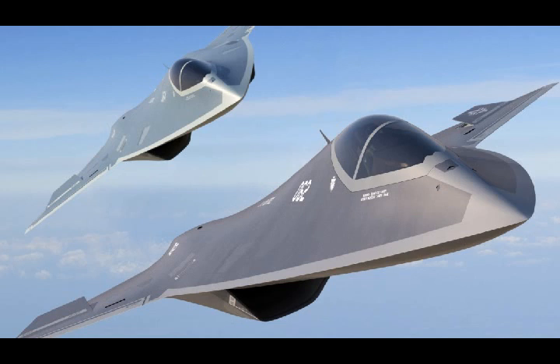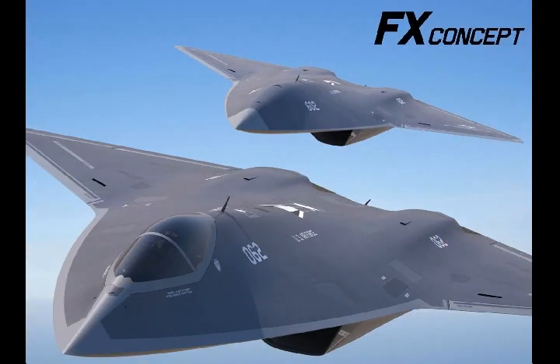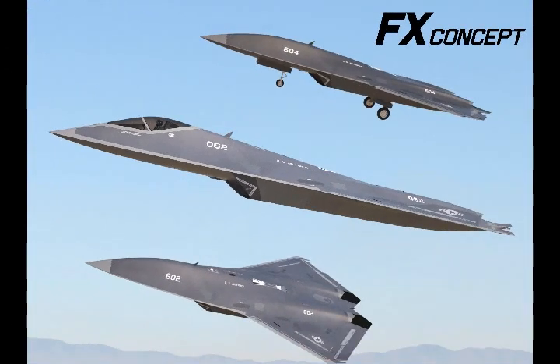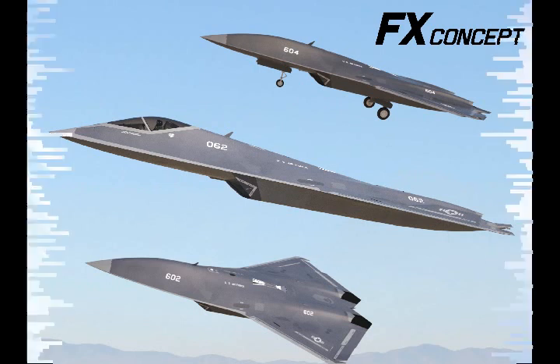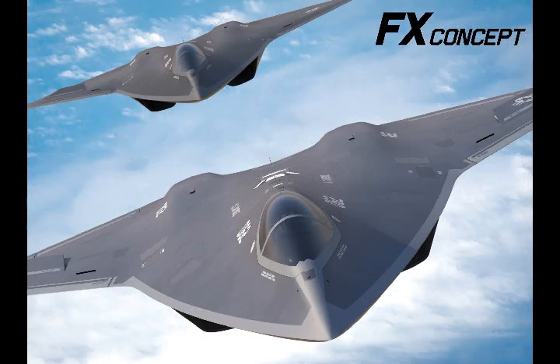Boeing's proposals appear to have been well received, with the U.S. issuing a request for information in April 2012 regarding the company's FAXX concept aircraft. Boeing have also gone one further, proposing a replacement for Lockheed Martin's F-22A Raptor aircraft that only entered into service in 2005. The project is currently limited to concept images and the U.S. Air Force remains non-committal; however, Boeing and Lockheed Martin envisage the FAXX, FX, and a possible unmanned combat air vehicle comprising an all-encompassing future strategy for the U.S. Air Force and U.S. Navy.